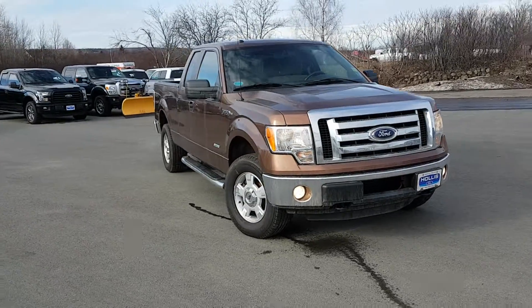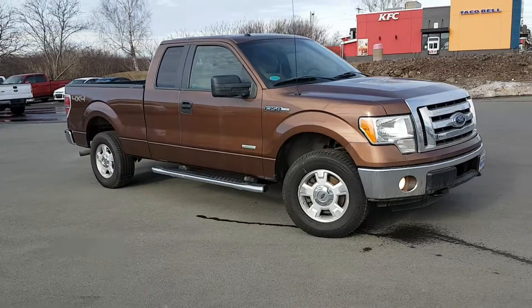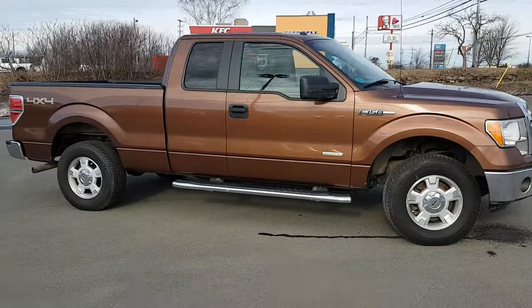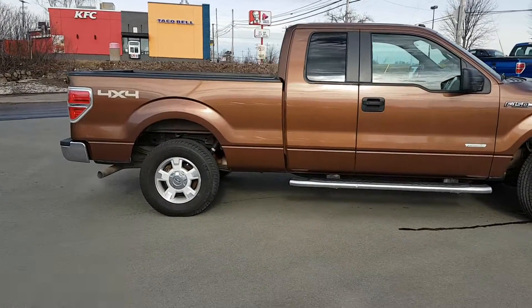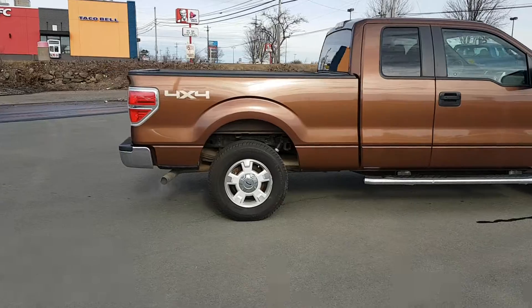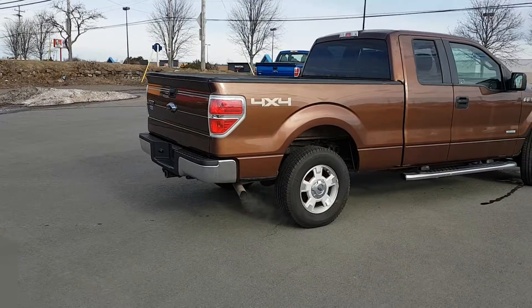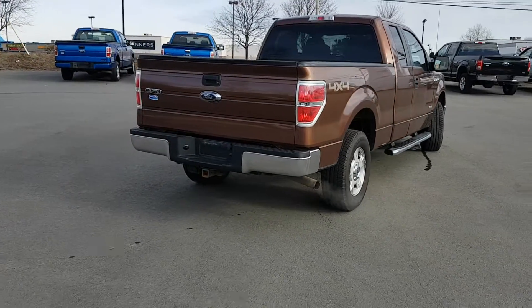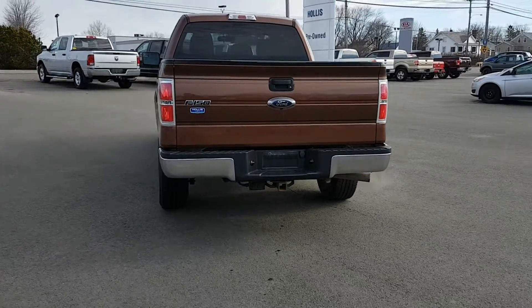This truck has a backup camera, power windows, power locks, cruise control. It's a 3.5 liter EcoBoost. It's got a trailer tow package, as well as a tailgate step and a capless fueling system.